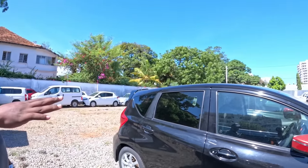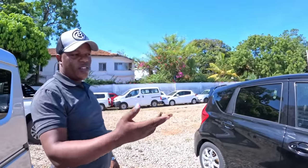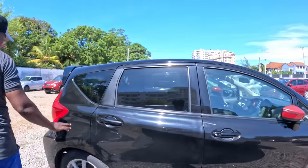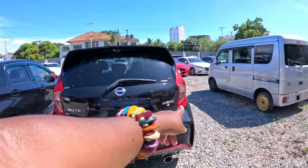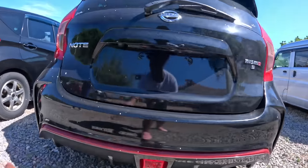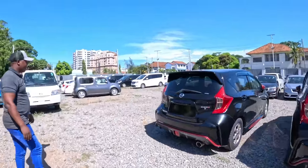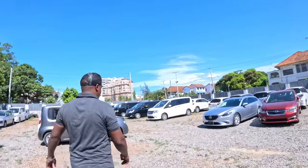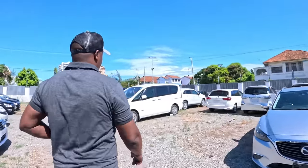If you get the old shape of the Nissan Note, the price is a little bit lower - we're selling it at 1.1 million, or 1.05 million. So guys, you can get a Nissan Note or Note Nismo at JM Motors. Prices range from 1.05 to 1.45 million depending on the shape.